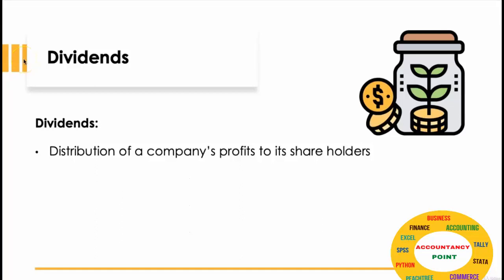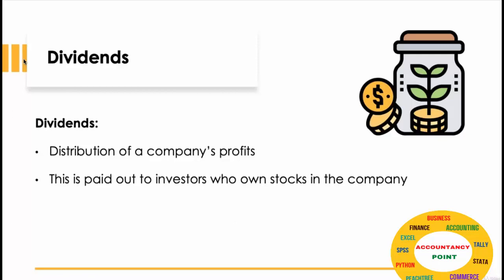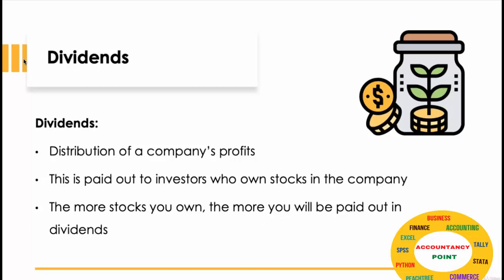Let's look at dividends. Dividends are a distribution of a company's profits paid out to shareholders. It is paid out to all investors who own stocks in the company — the more you own, the more you get paid out in dividends.